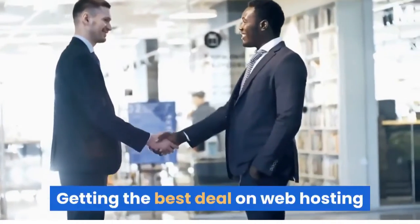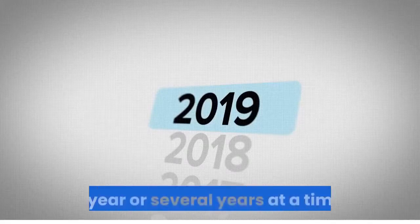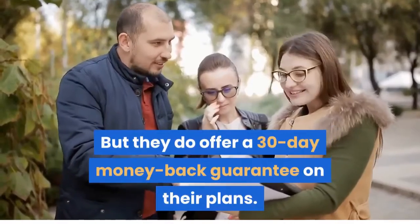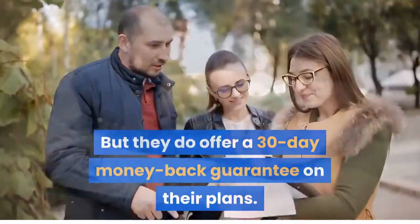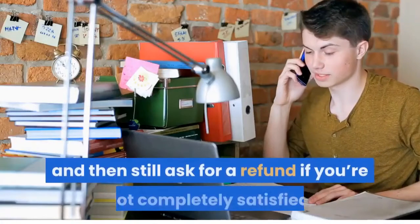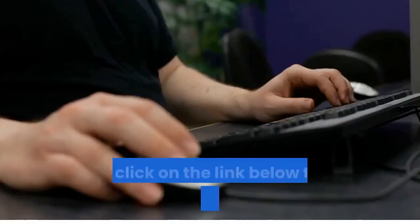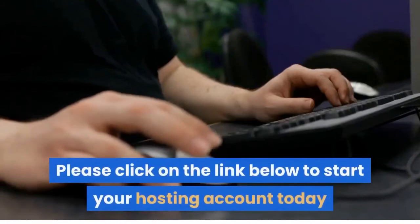Getting the best deal on web hosting usually means prepaying for a few months, a year, or several years at a time. Bluehost is no different, but they do offer a 30-day money-back guarantee on their plans. You can try out the service to gauge their performance for yourself, and then still ask for a refund if you're not completely satisfied. Please click on the link below to start your hosting account today.